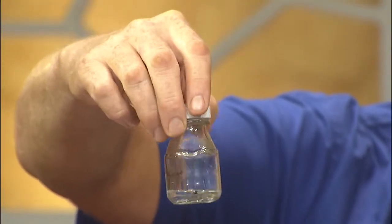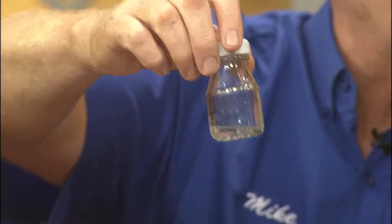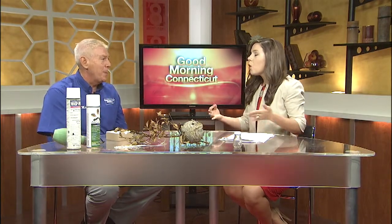Bed bugs can be a real problem, and I bought some samples in — they're dead, so nobody needs to panic. I brought them in just to show they are visible to the naked eye. The way I describe them over the phone: smaller than a ladybug — picture a small ladybug that's been flattened. They've made a big resurgence in the last five, six years.